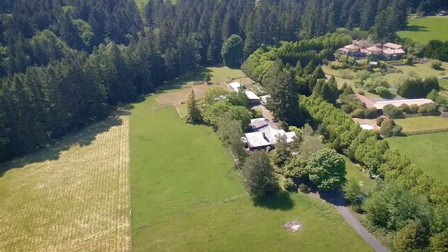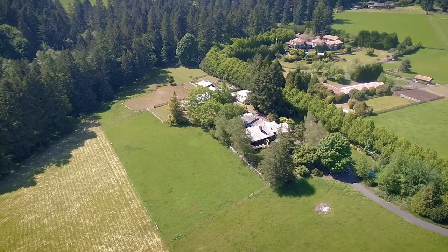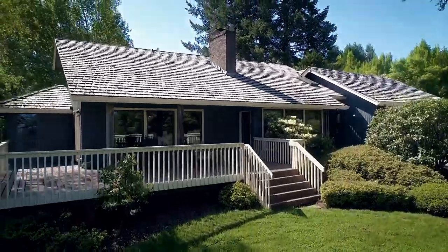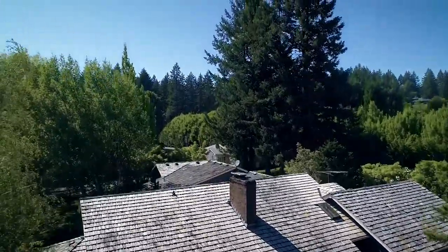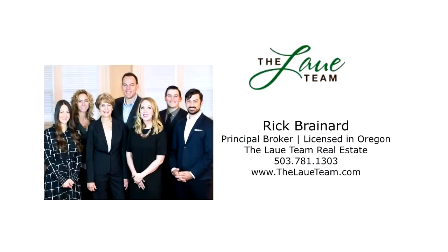Plus, two buildable acreages adjacent to the property are for sale if you're looking to expand. Whether you are interested in sustainable living, need a country property with a short commute, or are looking for a fabulous home, this property has it all and can still accommodate any additions you might wish to add.